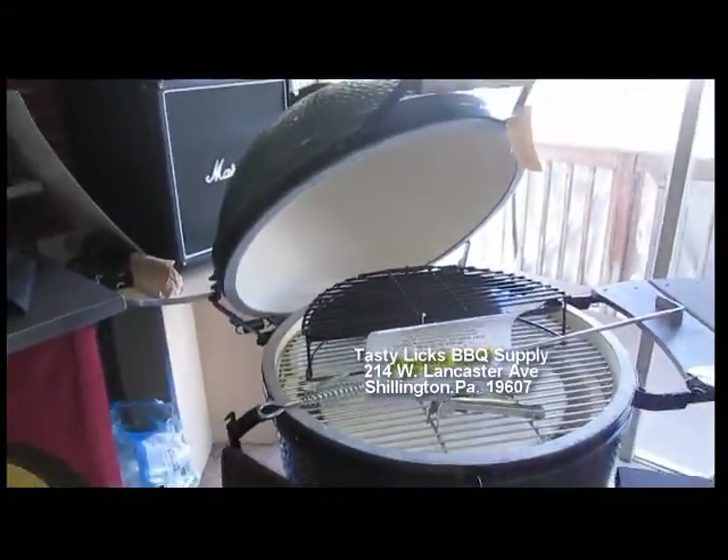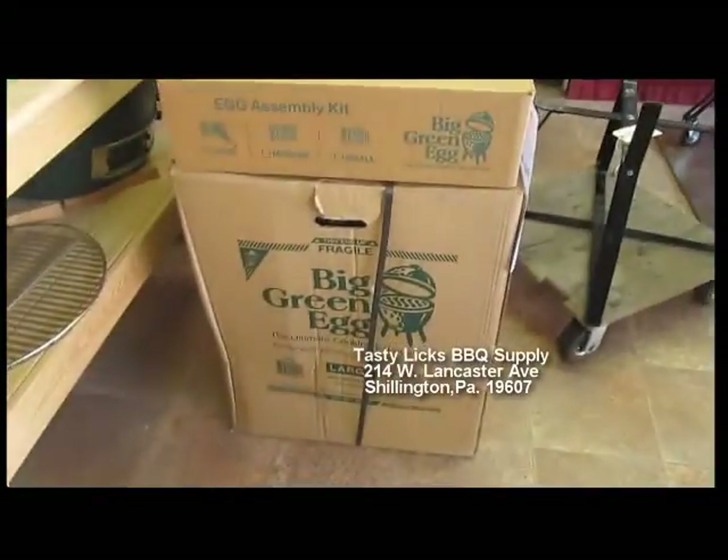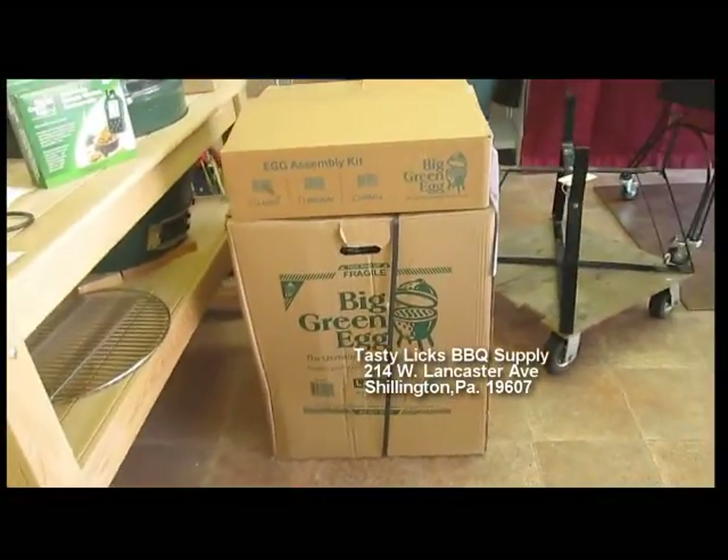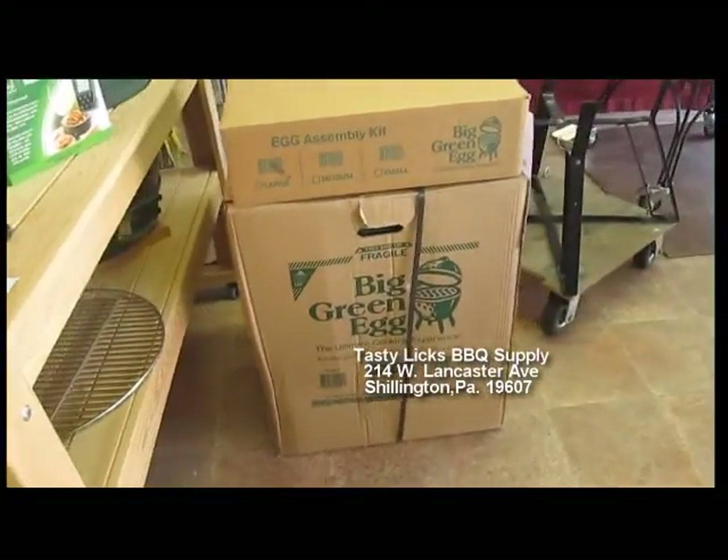A couple more things here quick — down here, Big Green Egg large in a box, $699. You take it home, put it together. It's an easy job, takes you half an hour.